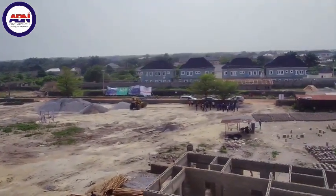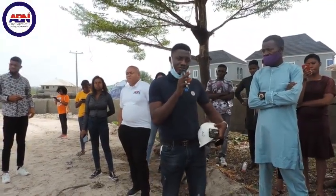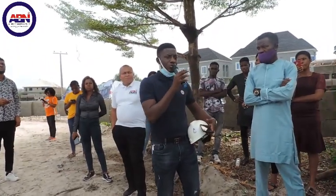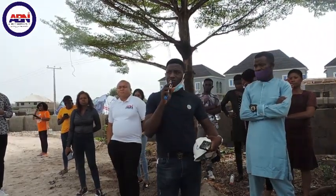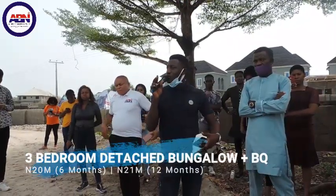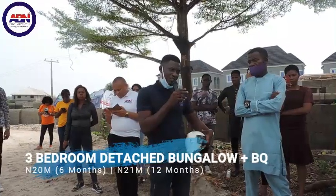Down there we are also having semi-detached bungalow. Regarding the price: there will be a price review by the 9th of this month. The current price for the fully detached 3-bedroom with a DQ is 20 million Naira. The 2-bedroom semi-detached is still selling at 12 million Naira.